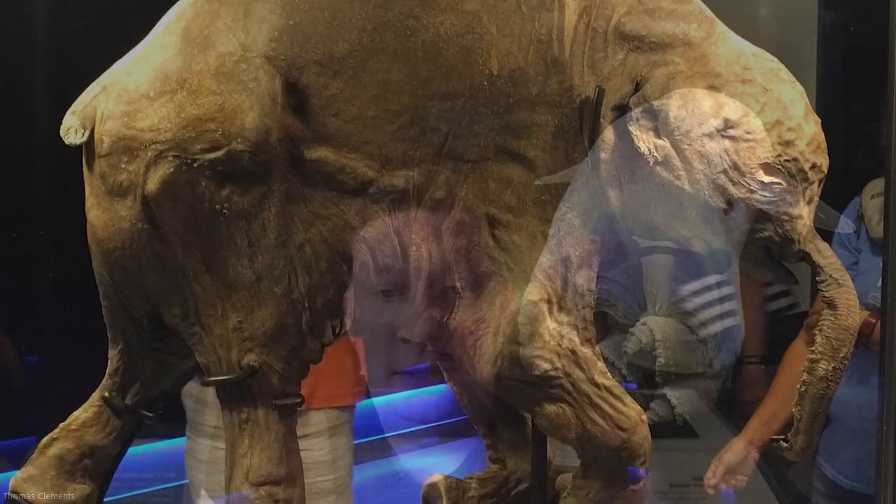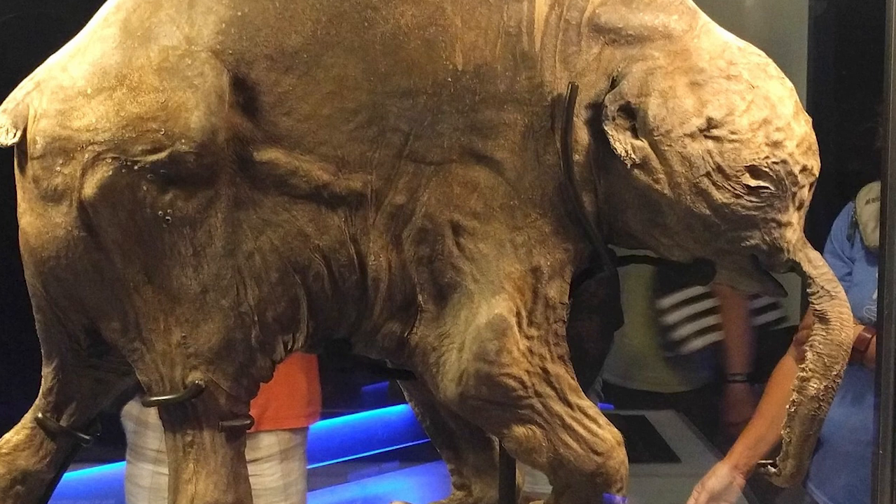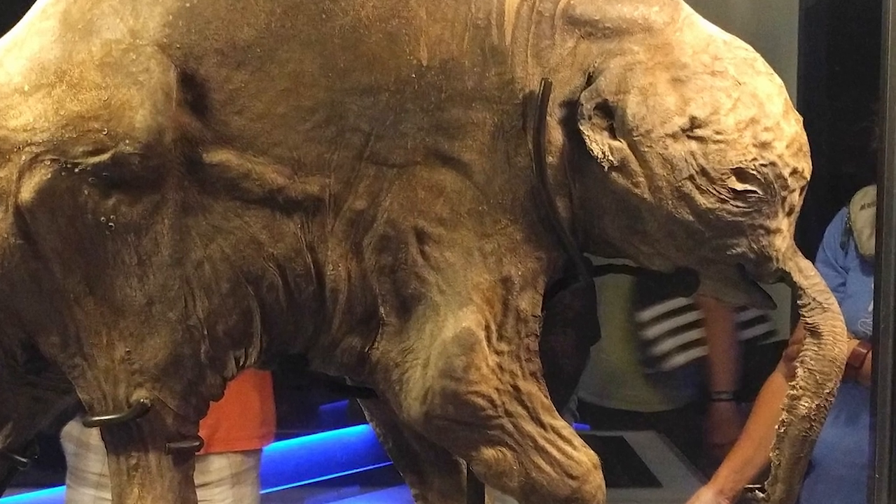You might have also heard of ancient animals such as woolly mammoths that were frozen in the permafrost in places like Siberia. In these situations, they're not true fossils. The extreme cold slowed down decay, but these animals haven't turned into stone. So when the ice melts, the animal's body will eventually start to decay again until it is eventually destroyed.